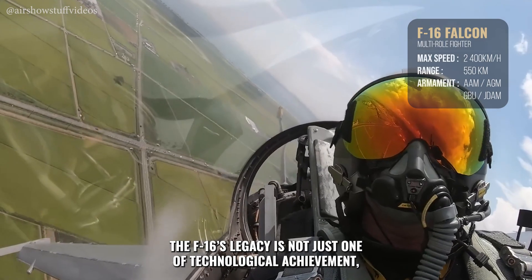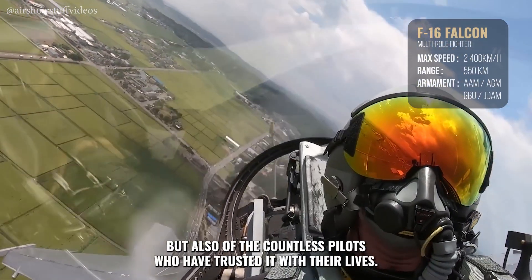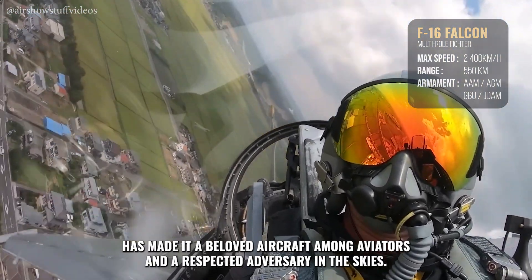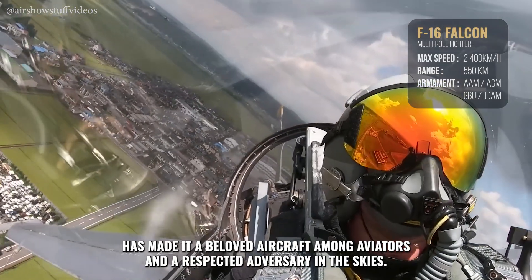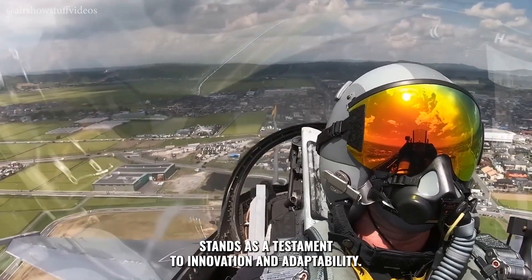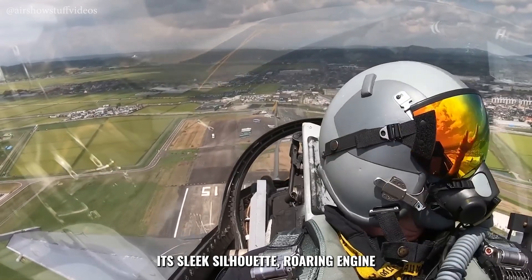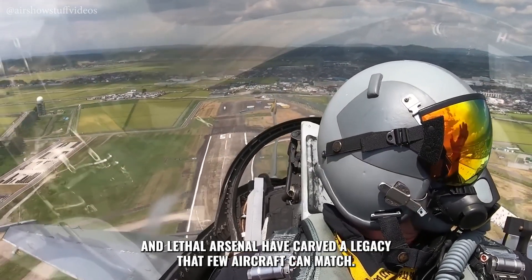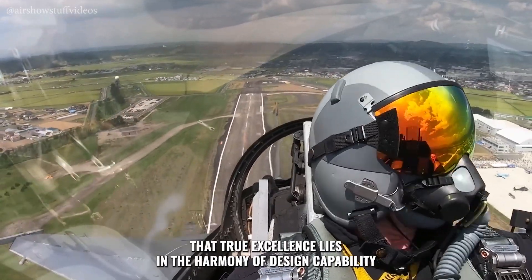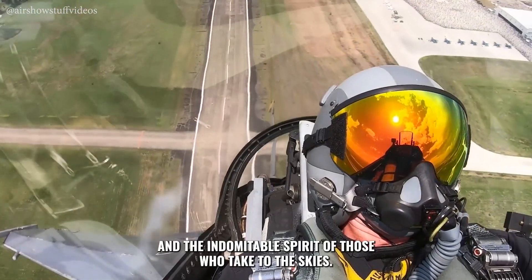The F-16's legacy is not just one of technological achievement, but also of the countless pilots who have trusted it with their lives. Its blend of performance, reliability, and versatility has made it a beloved aircraft among aviators and a respected adversary in the skies. In the ever-changing theater of aerial combat, the F-16 Fighting Falcon stands as a testament to innovation and adaptability. Its sleek silhouette, roaring engine, and lethal arsenal have carved a legacy that few aircraft can match. As we look to the future of aviation, the Viper's story reminds us that true excellence lies in the harmony of design, capability, and the indomitable spirit of those who take to the skies.